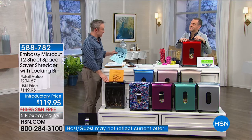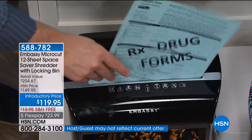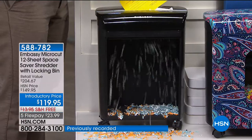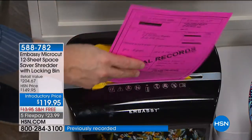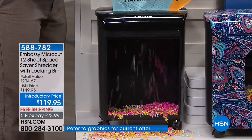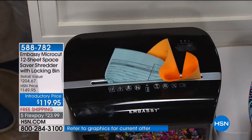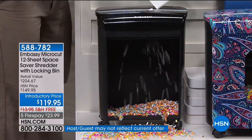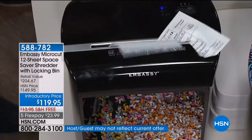When we launched Embassy here, the government statistic was one in ten of us were victims of identity theft. Currently it's actually one in seven — because we're not shredding. Think of all those pre-filled applications and convenience checks. Who are they convenient for? They're convenient for the people who want to get our identity. Whether it comes in the mail or comes off the printer, shred it.